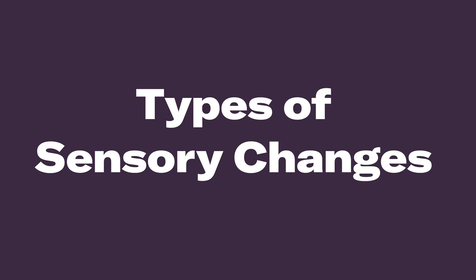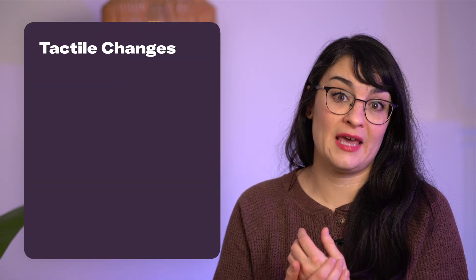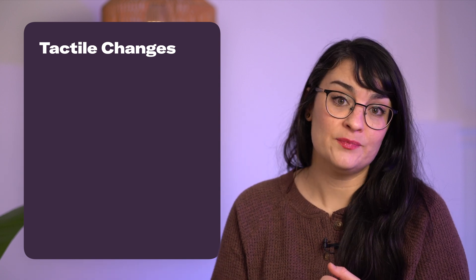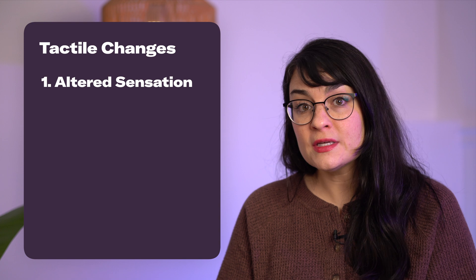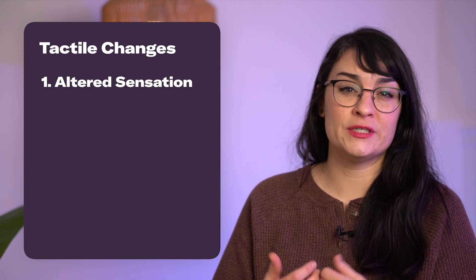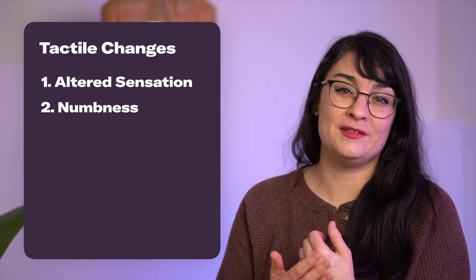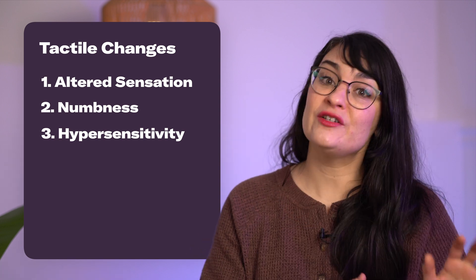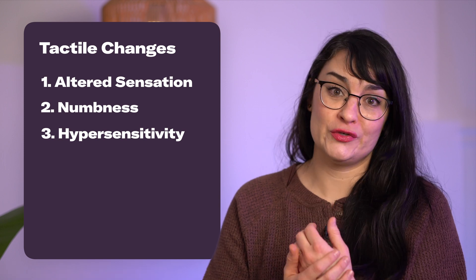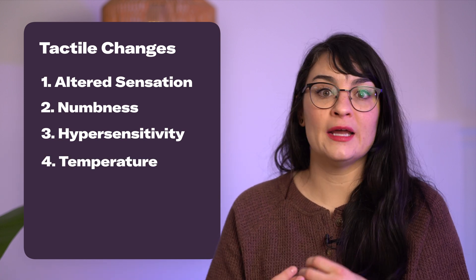Types of sensory changes. The first is tactile or cutaneous, and this has to do with the skin. This is probably the most common, and it shows up in a variety of different ways. It might be some type of altered sensation where you feel that pins and needles feeling or tingling. You may have numbness where you can't feel touch or pressure at all, or it is diminished. And on the other end of the spectrum is hypersensitivity, where you're overly sensitive to input on your skin. You might also have trouble telling the difference in temperature between hot and cold.